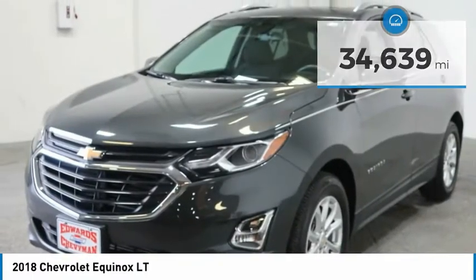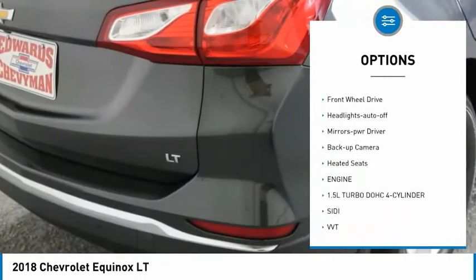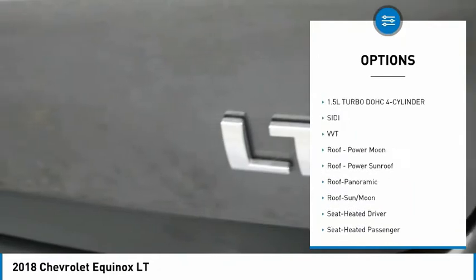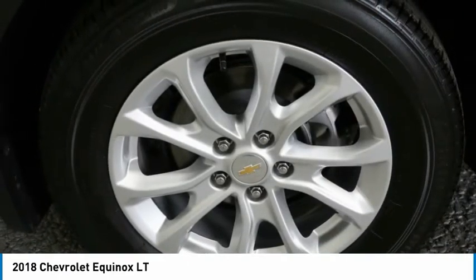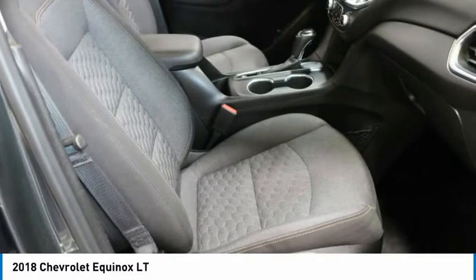Here are some of this vehicle's great options: aluminum wheels, heated side mirrors, traction control, daytime running lights, remote keyless entry, FWD, headlights auto off, mirror memory, backup camera, heated seats. This beauty will make even your house keys jealous.